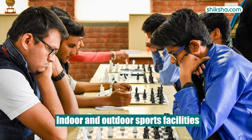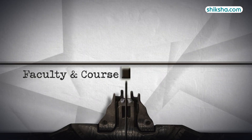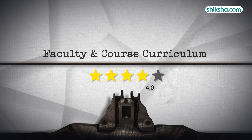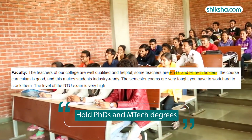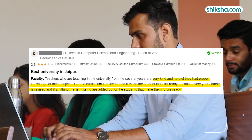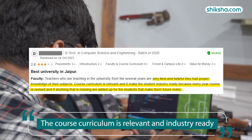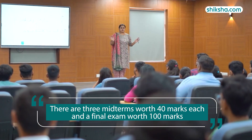The campus offers a range of indoor and outdoor sports facilities along with medical services. Shifting gears to Faculty and Course Curriculum, which has received a 4-star rating by students. The faculty members are highly qualified and hold PhDs and M.Tech degrees and are very kind and helpful, share students. The course curriculum includes relevant subjects to prepare students for job interviews and make them industry-ready.